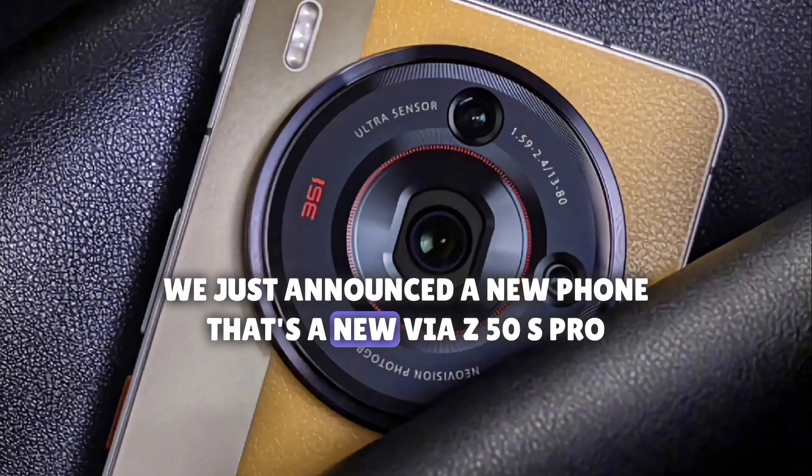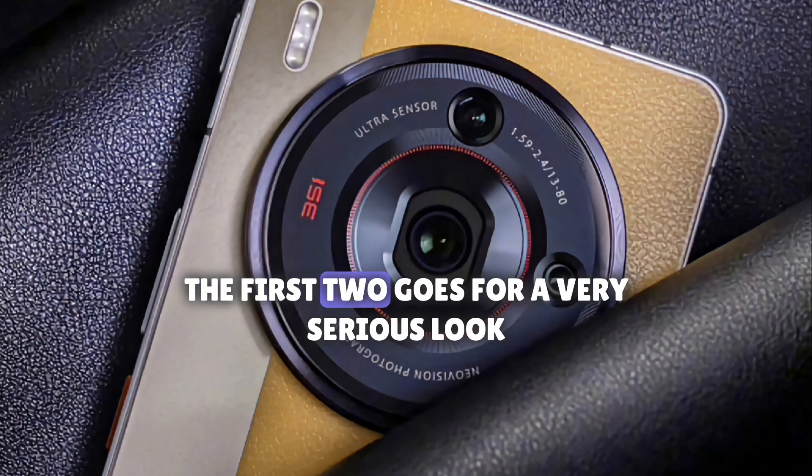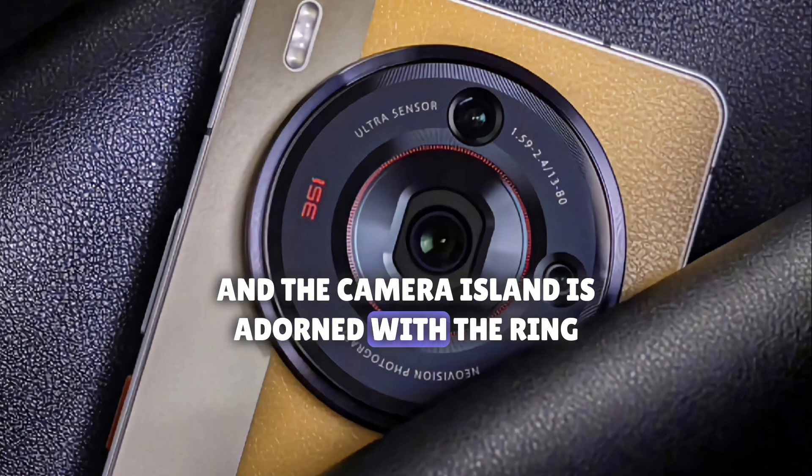Nubia has announced a new phone, the Nubia Z50s Pro. It's a last minute addition with a third colorway. The first two go for a very serious look with a lens-like camera bump and a grippy leather texture on the back. The third option is inspired by eyes instead, and the camera island is adorned with a ring.